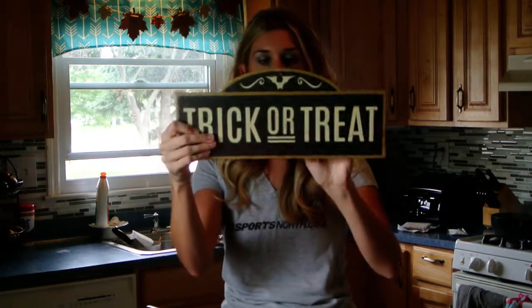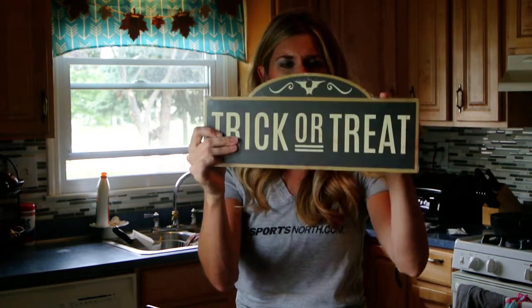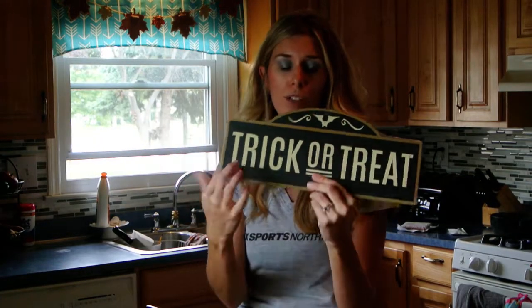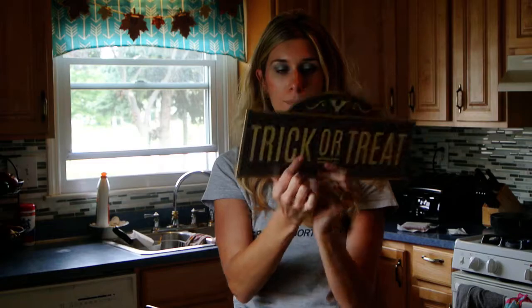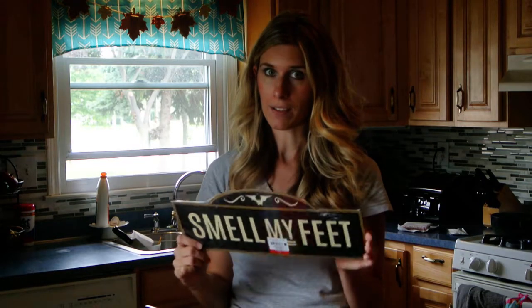My cat Scooter is here on the table putting his head in the bag. The first thing I got was this Trick-or-Treat sign. It was a buck in the Target One-Spot, and it's cardboard but it's got plastic on it. It says Trick-or-Treat, smell my feet, and it's meant to spin so you can see both sides. I'm just going to use it for the Trick-or-Treat side and put it on my porch when I get my hay bale and mums out there.